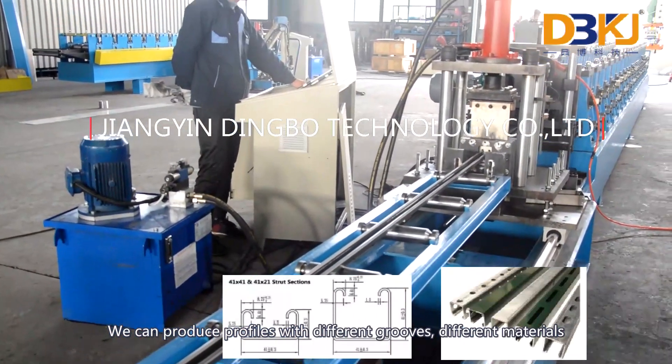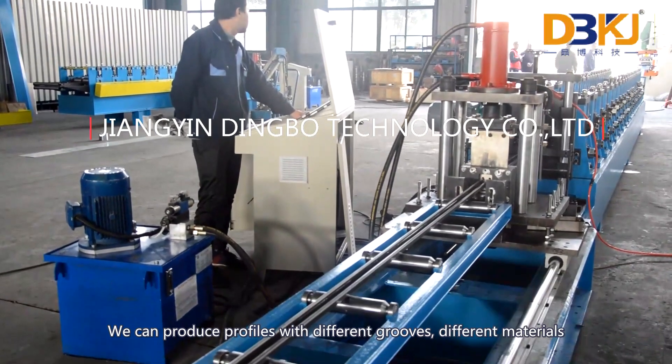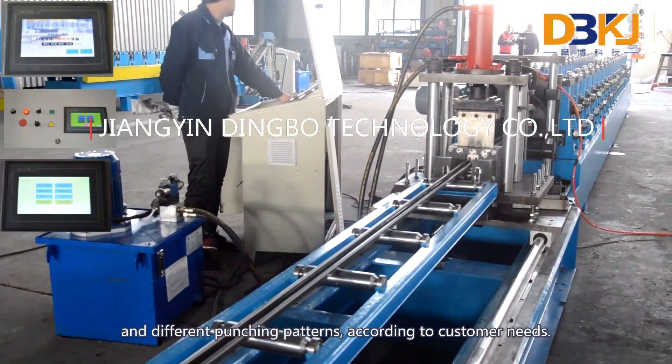We can produce profiles with different grooves, different materials, and different punching patterns according to customer needs.